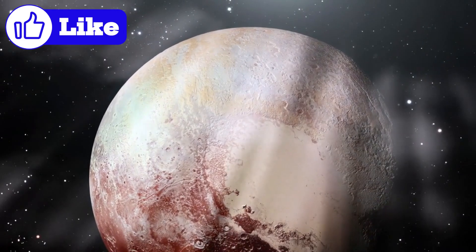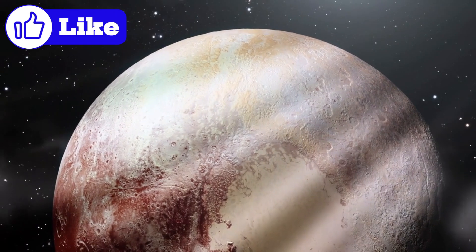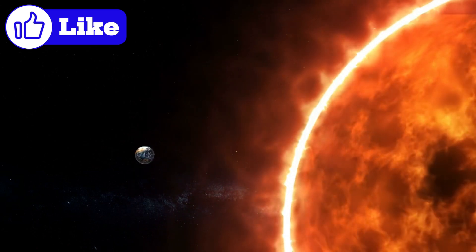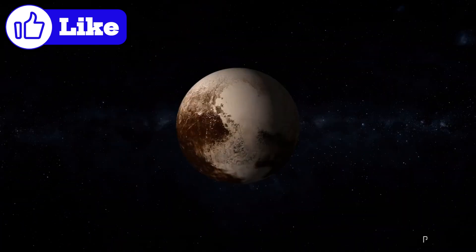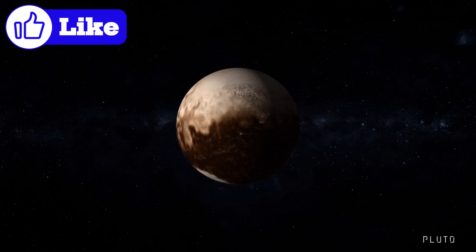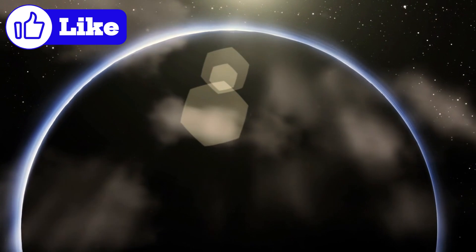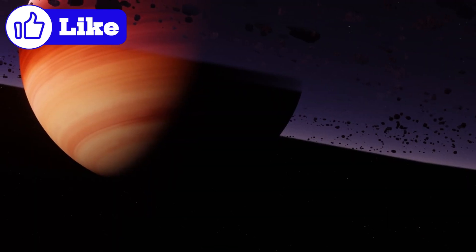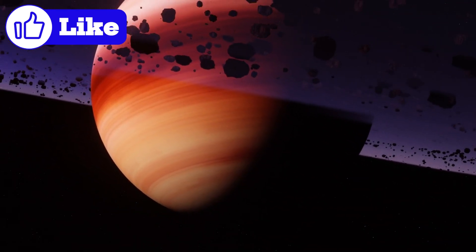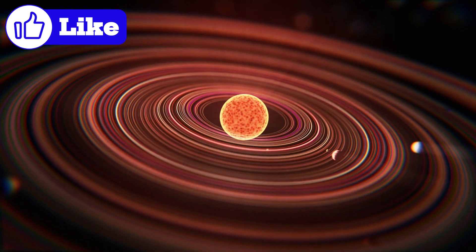The Kuiper Belt is a vast, donut-shaped region of icy bodies that surrounds our solar system, beginning at the orbit of Neptune, about 30 astronomical units (AU) from the Sun. One astronomical unit is the average distance from Earth to the Sun, approximately 93 million miles. This region stretches outward to about 1,000 AU, making it one of the most extensive structures in the solar system. The Kuiper Belt is home to dwarf planets like Pluto, Haumea, and Makemake — remnants from the early solar system that never coalesced into planets due to the gravitational influence of larger worlds like Neptune. By studying these objects, scientists gain a glimpse into the conditions that existed during the solar system's formation.